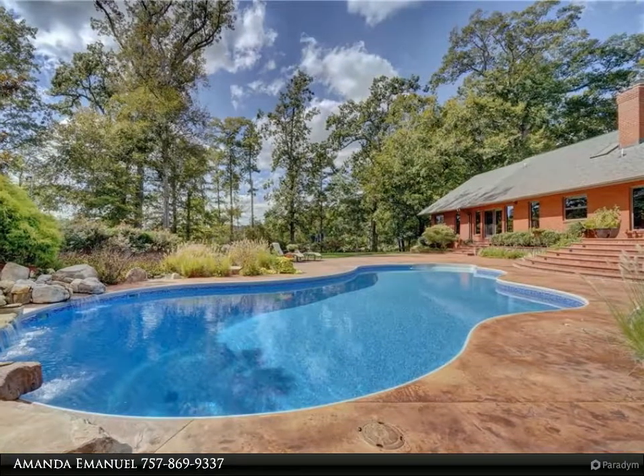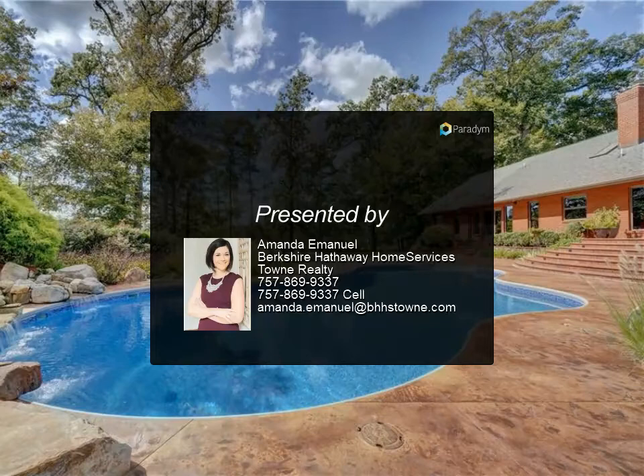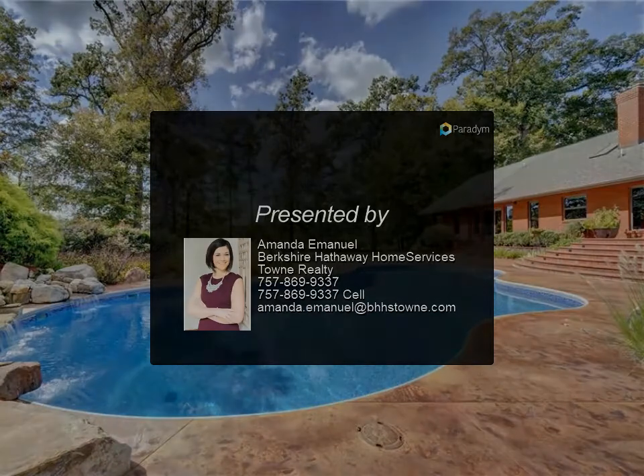The vast owner's retreat and one additional bedroom are both complemented with sitting areas and spa-like en-suite bathrooms. A fully automated home theater completes the property.